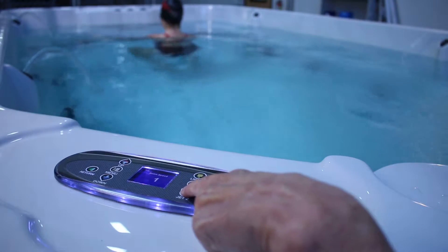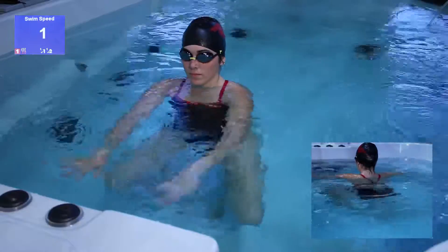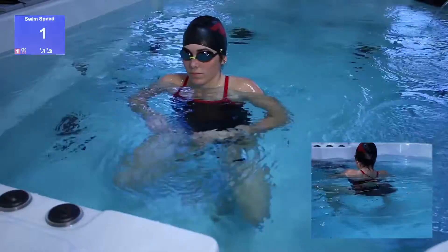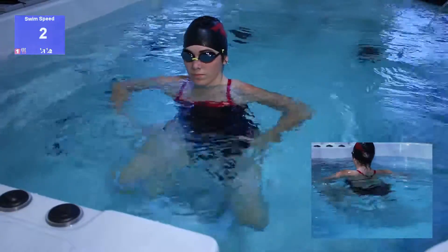This demonstration shows a variety of swim strokes at a range of swim speeds. The first swim speed shows the swimmer performing low buoyancy gentle aerobics. The second swim speed allows the swimmer a more aggressive aerobic workout.